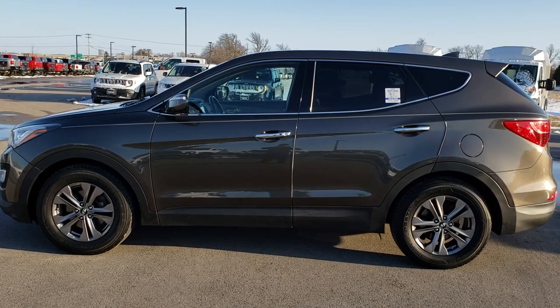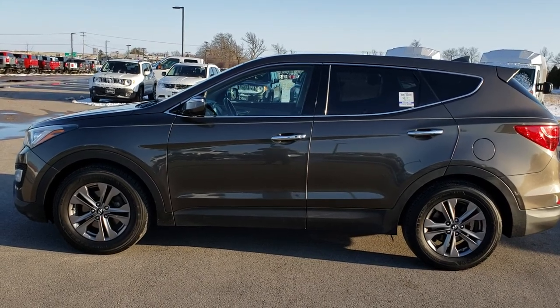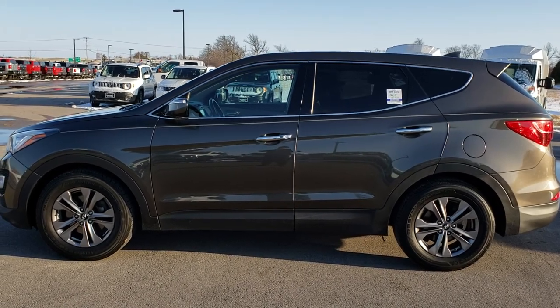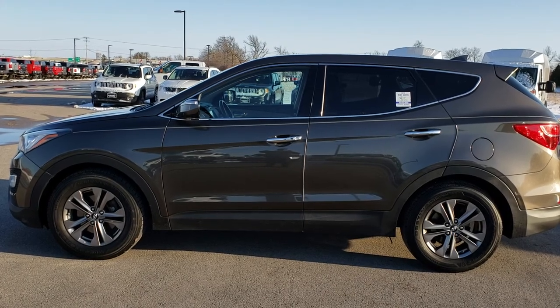In a second you'll see a link to subscribe to our YouTube channel on your left, a link to more used inventory vehicles like this one on your right, and on the bottom a link to this vehicle on our website. Click those, check us out, and we really look forward to helping with this super clean 2013 Hyundai Santa Fe Sport. Thanks again.